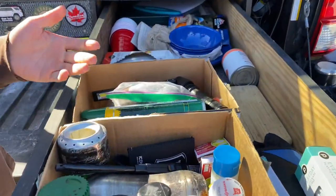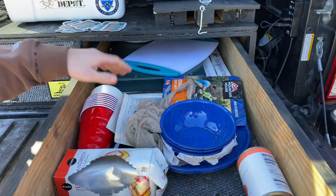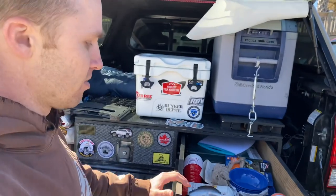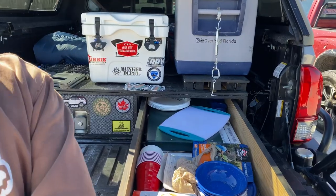Over here there's some spices. I have a Coleman stove, tin foil cups, just the basic stuff you need for camping. The nice thing about having a drawer system is they're five feet long, so they just keep going and going and you can fit a lot of stuff in there.